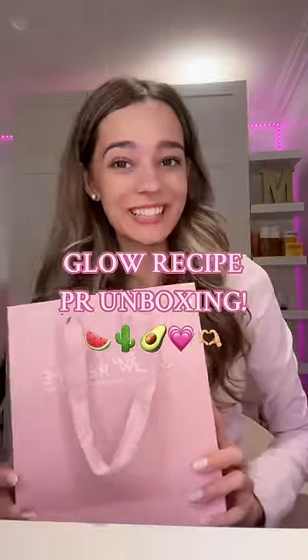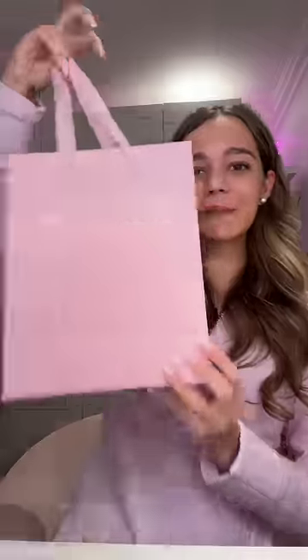Glow Recipe sent me a PR package, so let's open it together. I'm honestly obsessed with the bag it came in — it is so cute. I've been obsessed with Glow Recipe for about three years now and I've only owned the minis, which is okay because we love the minis.